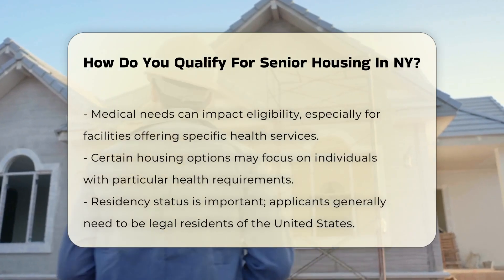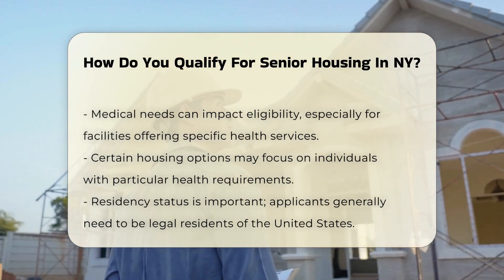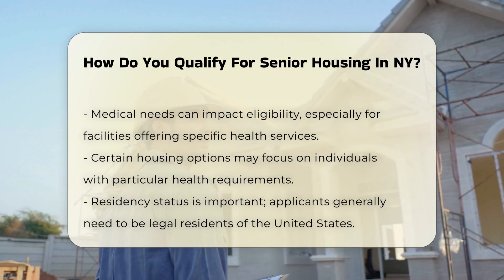Asset limits may apply as well. Some facilities assess the total value of an applicant's assets. This includes savings, property, and investments.